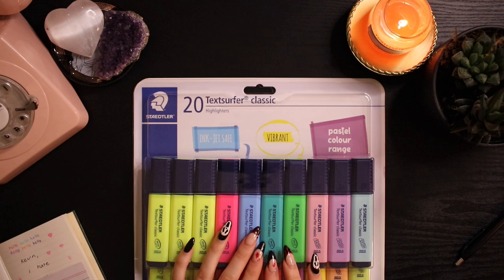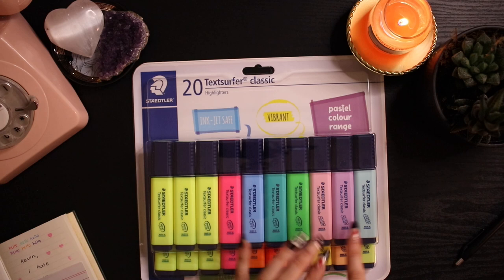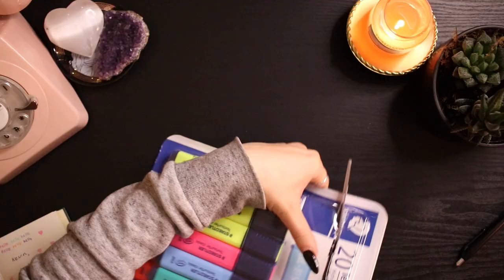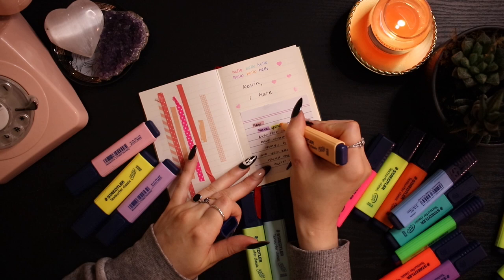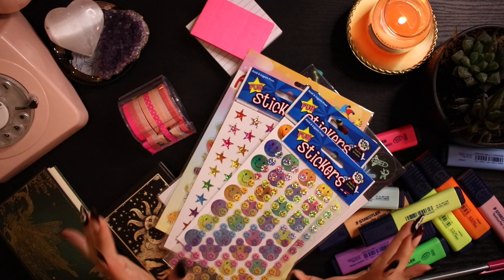Finally I got this huge highlighter pack, and I'm very excited because I mainly wanted the pastel highlighters. My friend Caitlin recently showed me how she uses pastel highlighters for annotating and it's so stunning — I wanted to get these. They only came in this pack so I couldn't buy them separately, but I always use highlighters anyway and I really like these colors. This is the same brand as my pens. The pastel ones are particularly stunning — I'm very happy with these.